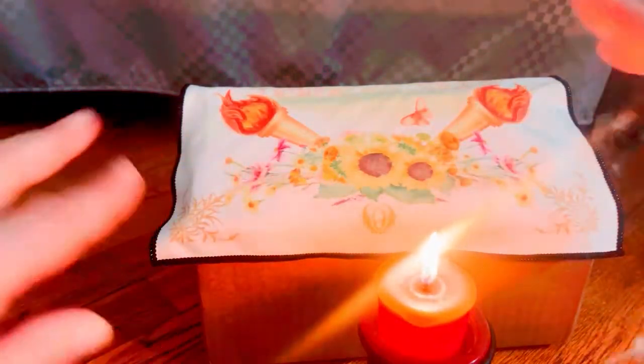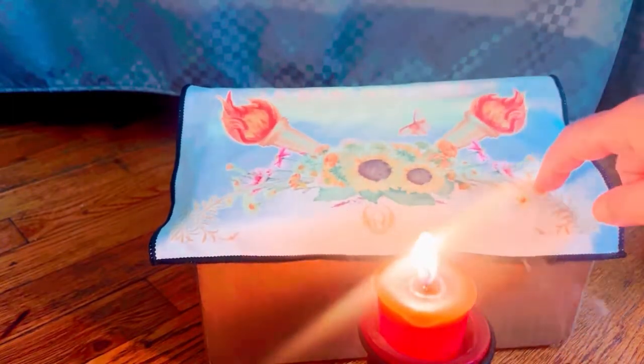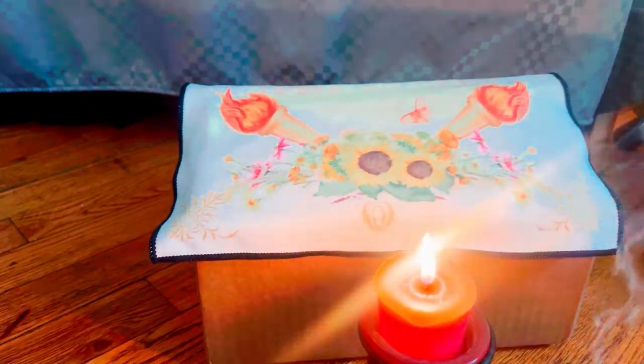Hey guys, welcome back to my channel. It's Marisa. In today's video, there's something very different. I got a witchy grab bag from Tame Wild. So let's get started opening up the grab bag.